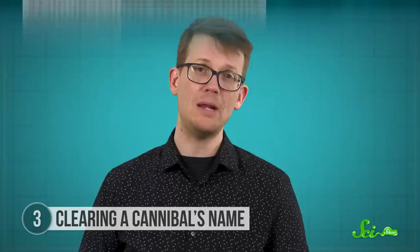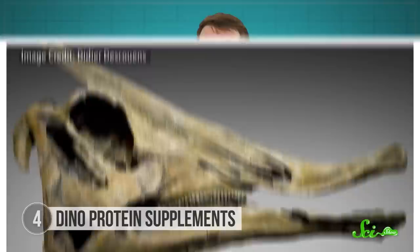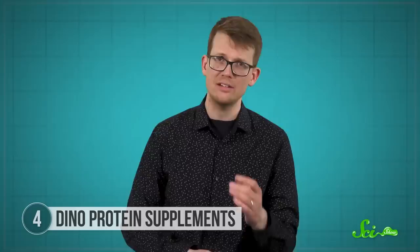It might be that dinosaur cannibalism was truly rare compared to other animals, or maybe there's just more evidence waiting to be found. Speaking of unexpected dinosaur dinners, there's another North American fossil find that reveals not all plant eaters ate all plants. Hadrosaurs are herbivorous dinosaurs, as we've known for a long time from their teeth, skulls, and even gut contents. But a discovery published in 2017 broke this trend — not with fossilized stomach contents, but with fossilized poop.